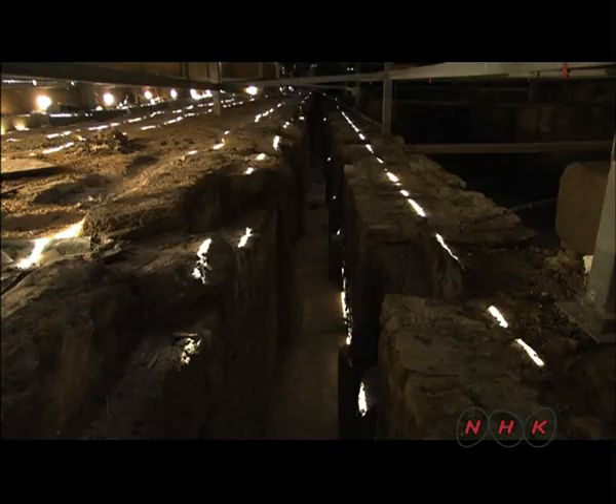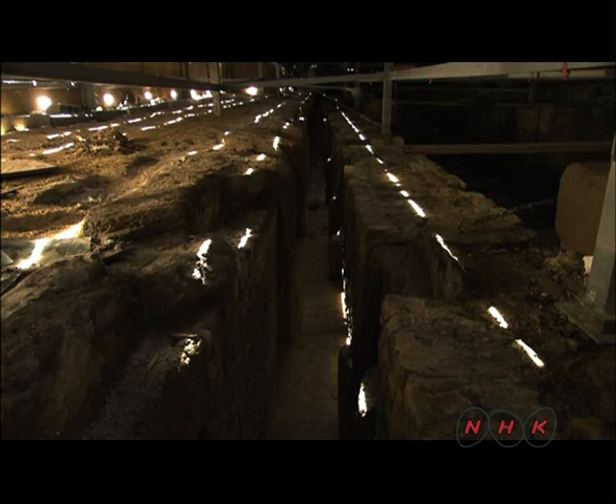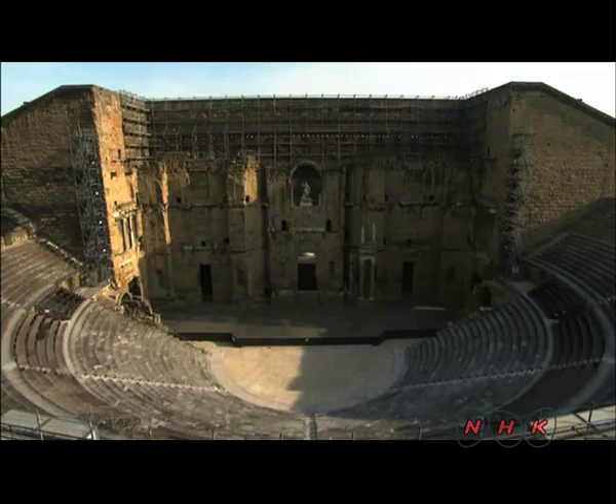Musicians also used the rooms nearest the stage to play in, thereby adding the mystical effect of music, which seemed to emanate from thin air.